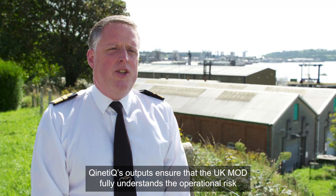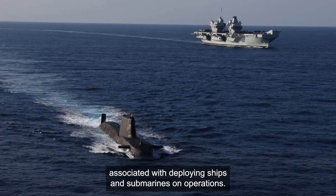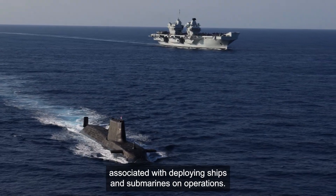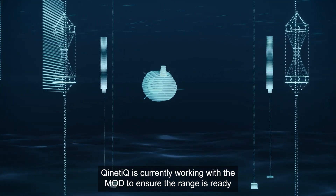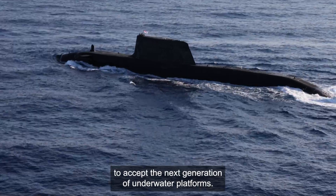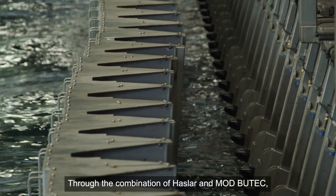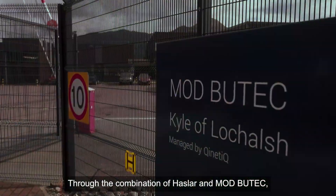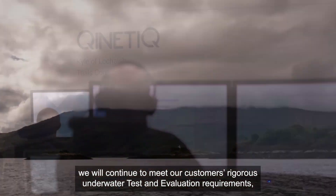Kinetic's outputs ensure that the UK MOD fully understands the operational risk associated with deploying ships and submarines on operations. Kinetic is currently working with the MOD to ensure the range is ready to accept the next generation of underwater platforms. Through the combination of Hasler and MOD Butech, we will continue to meet our customers' rigorous underwater test and evaluation requirements, now and into the future.